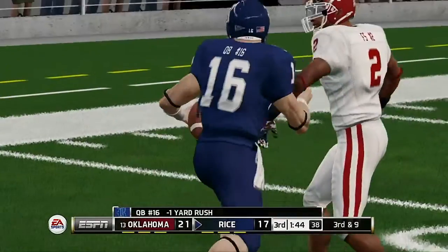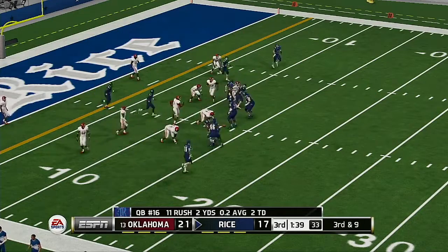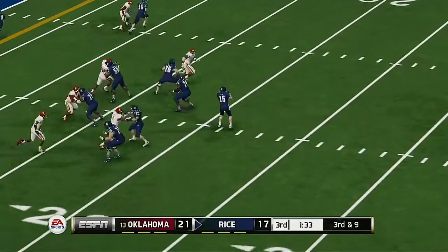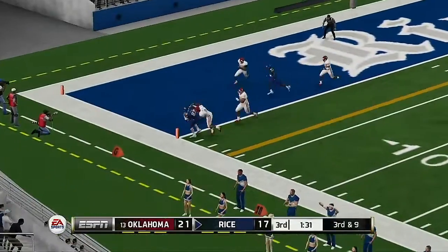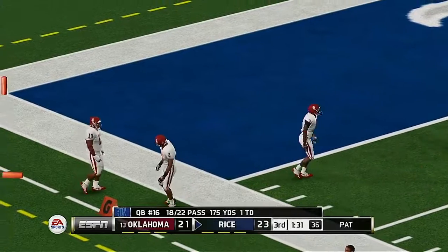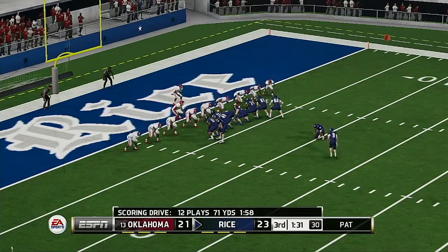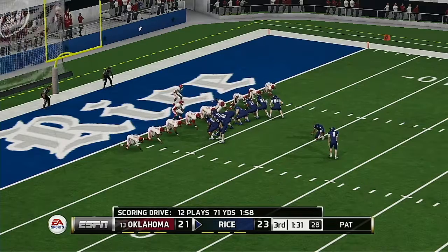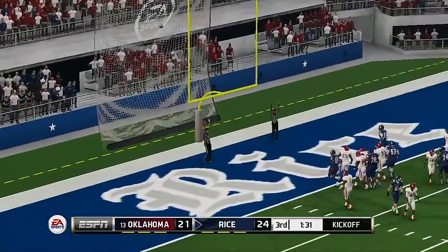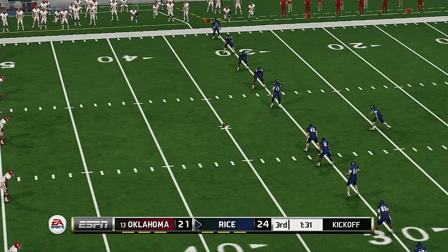They'll bring him down for a loss on the play. Looking for six — and he got it, touchdown! The kicker will line up and try to give his team a three-point lead with the extra point. He hits the PAT. So a 12-play, 75-yard drive — and the result: seven points.